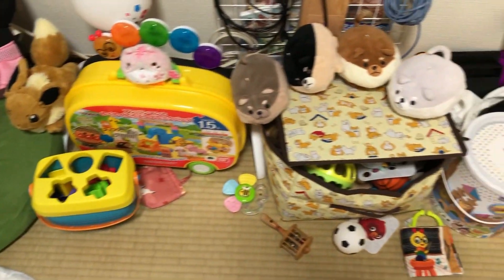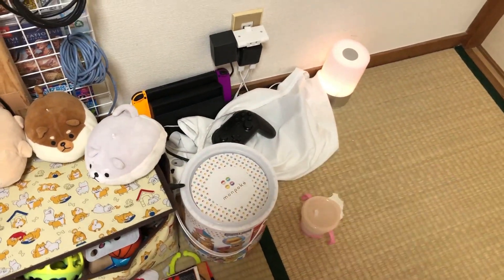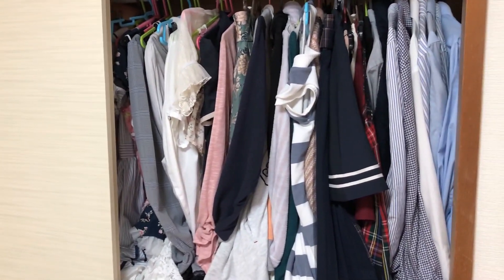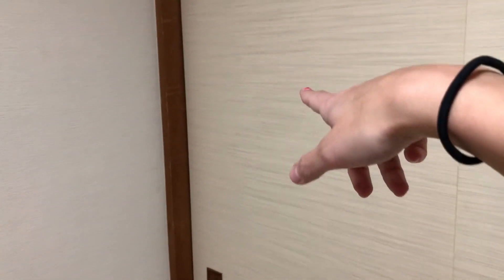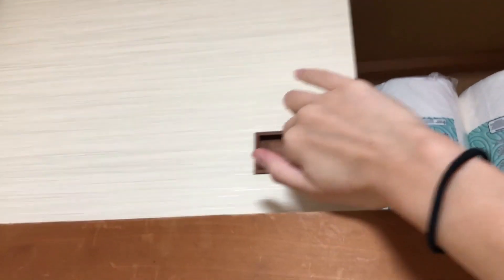Hier ist Shioris kleines Spieleparadies. Da stehen unsere beiden Switches — wir nehmen das immer zum Abdecken, damit sie die Sachen nicht anfasst. Und genau hinter diesem Schrank hier befinden sich meine Klamotten — nicht viel, sehr übersichtlich, aber ja. Hier die Hemden von meinem Mann. Da sind unsere Futons unten drin. Unten in der Ecke sind noch seine Klamotten. Hier sind auch noch mal ein paar Klamotten von mir. Oben ist auch wieder Storage mit Küchenpapier. Und da sind auch noch ein paar seiner Snowboard-Sachen.